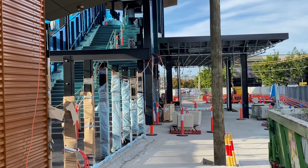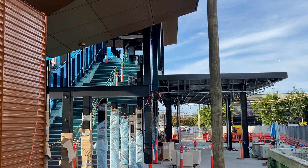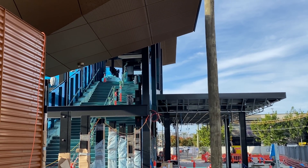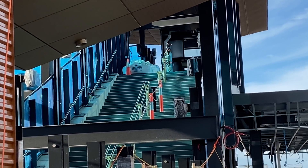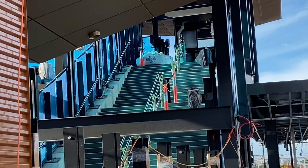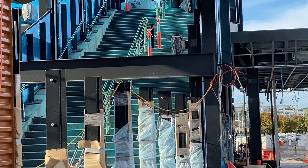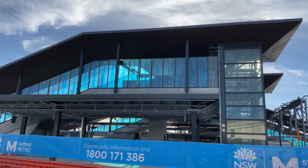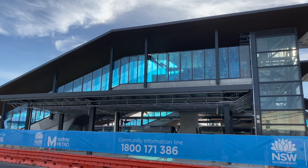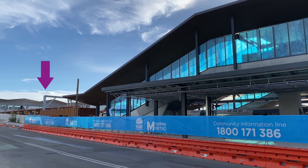It looks like this station entrance could open well before Sydney Metro arrives, possibly even this year. Here is a close-up of the new stairs. This is looking back towards Gleeson Avenue and you can see the existing station entrance in the background.